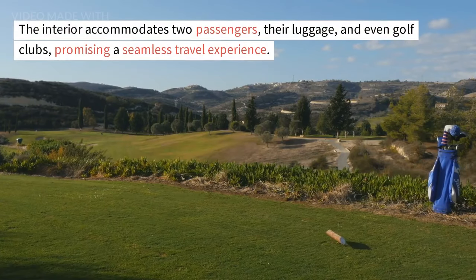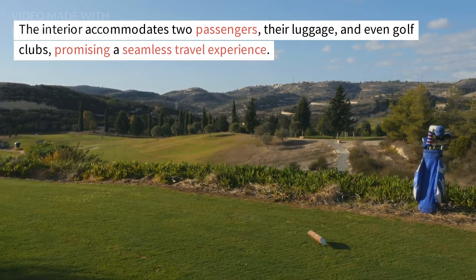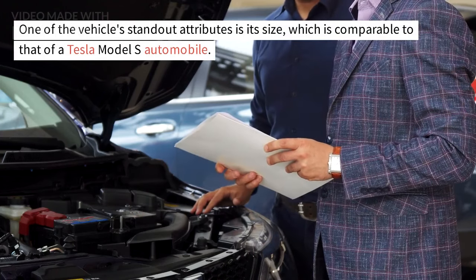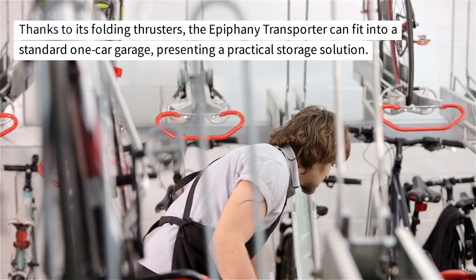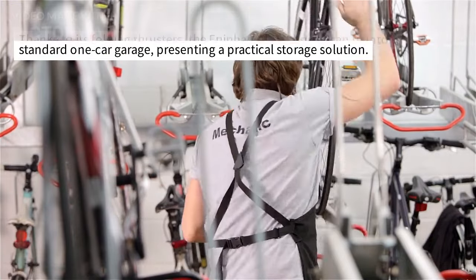The interior accommodates two passengers, their luggage, and even golf clubs, promising a seamless travel experience. One of the vehicle's standout attributes is its size, which is comparable to that of a Tesla Model S automobile. Thanks to its folding thrusters, the Epiphany Transporter can fit into a standard one-car garage, presenting a practical storage solution.